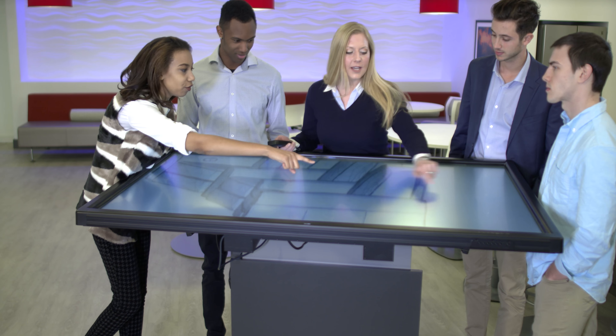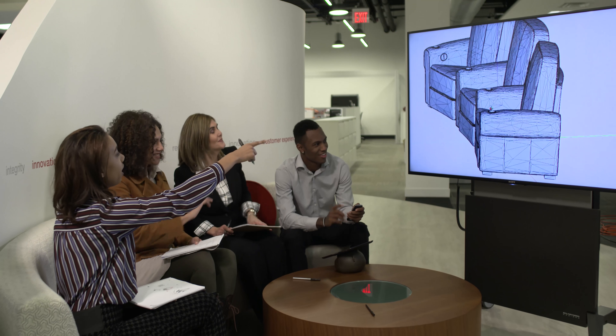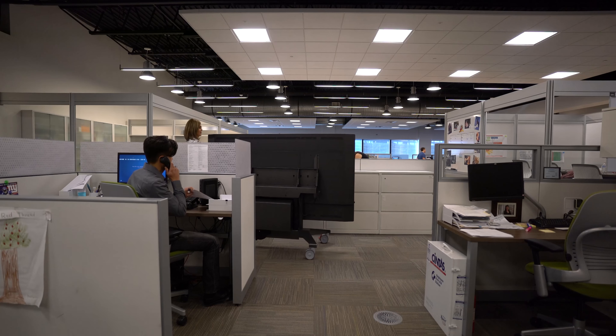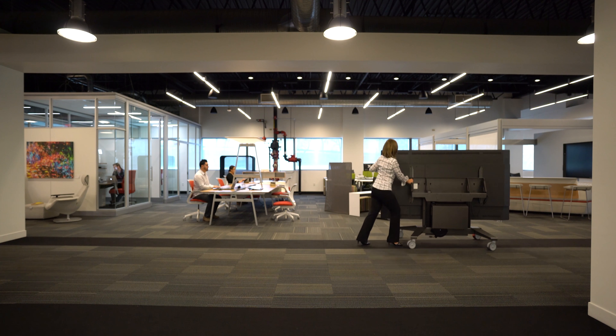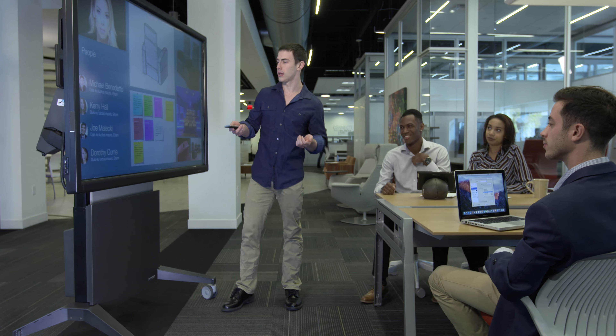Accessible, comfortable, and ergonomic user interaction enhances the workplace experience. Our interactive furniture stands are completely mobile and accommodate evolving technology platforms. Let Salamander deliver solutions created by your needs.